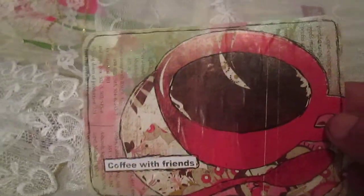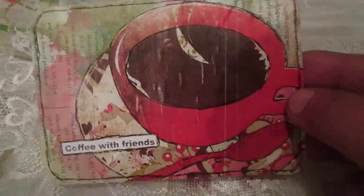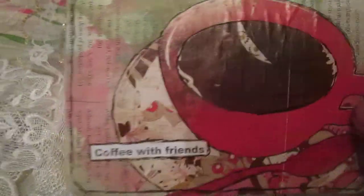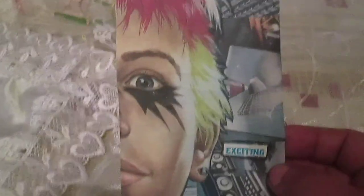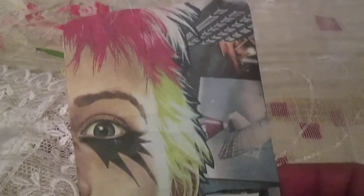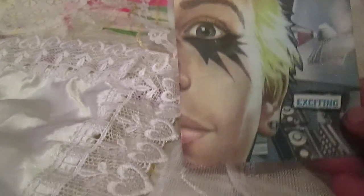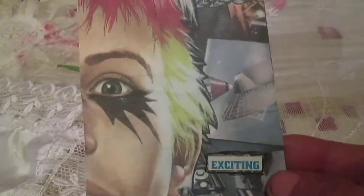Card number 64: watercolor background, coffee image from a magazine, 'coffee with friends' — just a simple card. Card number 65: from a Soviet Union time students magazine, just a technical-style background with a face, coloring the face, and the word 'exciting.'